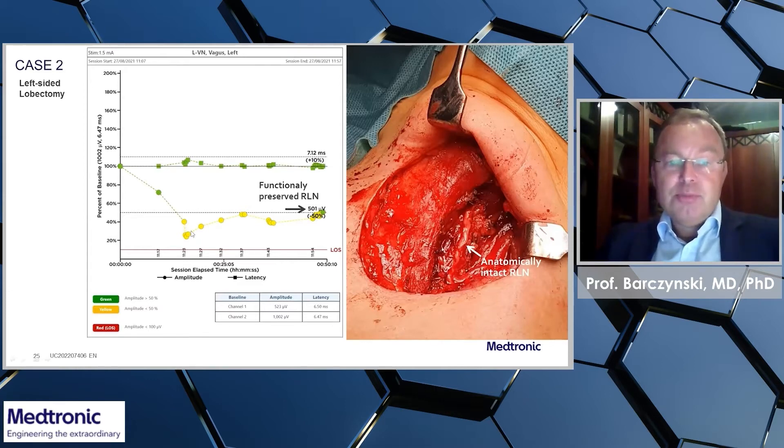We had to be very, very gentle not to experience loss of signal. So we stayed during the interdissection in the yellow zone.